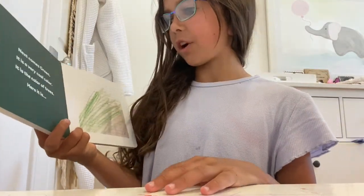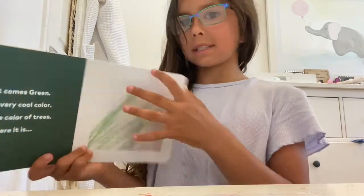Next comes green. It is a very cool color. It is the color of trees. Here it is.